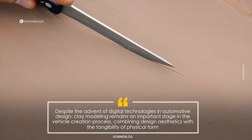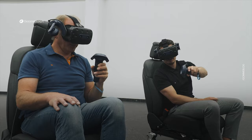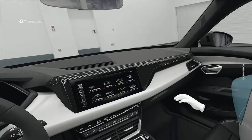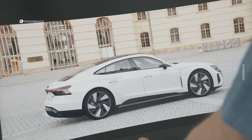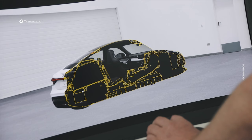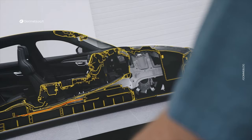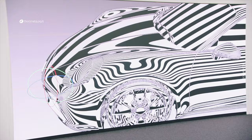However, car companies are gradually moving away from using clay. Clay modeling is expensive, and costs increase based on the company and the complexity of the vehicle. Automotive designers now have high-tech virtual reality software that allows them to design and examine every detail of their cars. So why do some companies continue to use up to 100 tons of clay every year? And why do some models take years to complete?